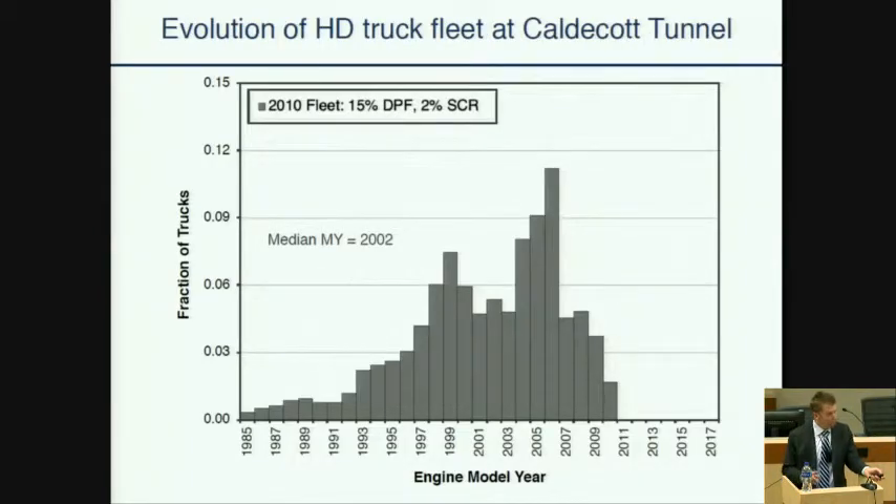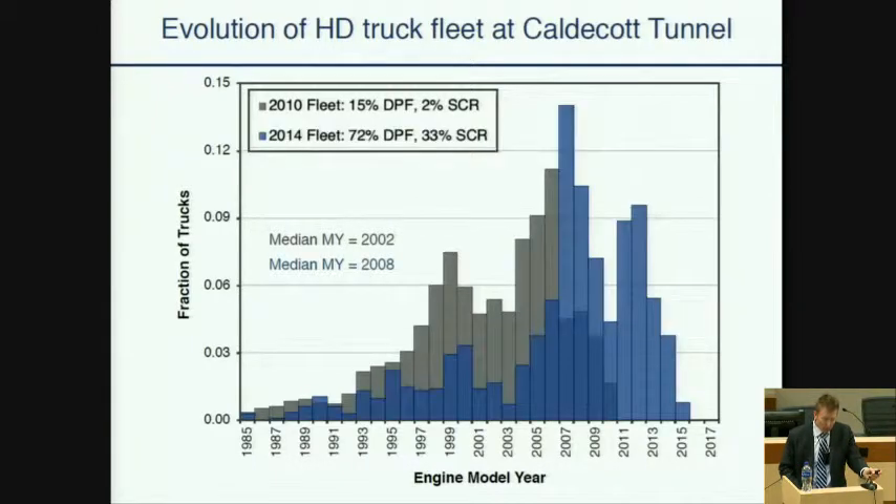Now onto some results. I want to show you first the evolution of the truck fleet entering the Caldecott Tunnel beginning in 2010. In 2010, about 15% of the fleet had DPFs, very few — 2% had SCR systems — and the median model year was 2002. In four years' time, the median model year increased by six years. There was a rather large change in the fleet between 2010 and 2014, the first year of our study, with 72% of the trucks equipped with DPFs.